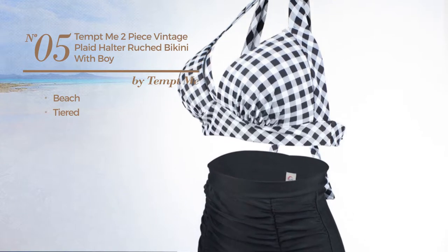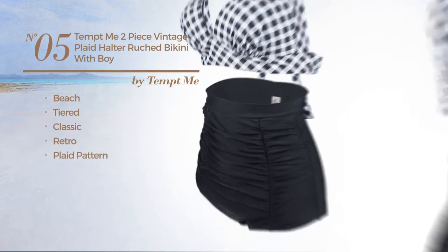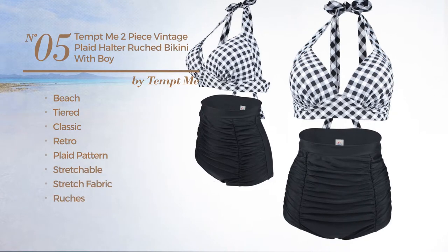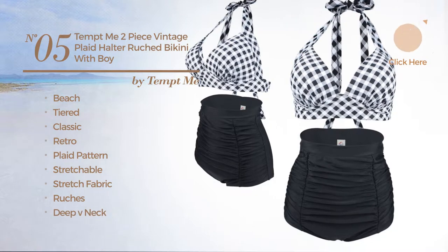Number five: a beach tiered bikini featuring a classic retro influence with plaid pattern, crafted from stretchable stretch fabric, styled with ruches. This bikini includes deep V-neck, high waist, and tie.